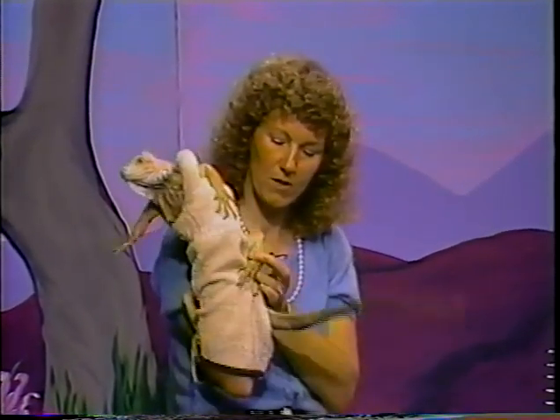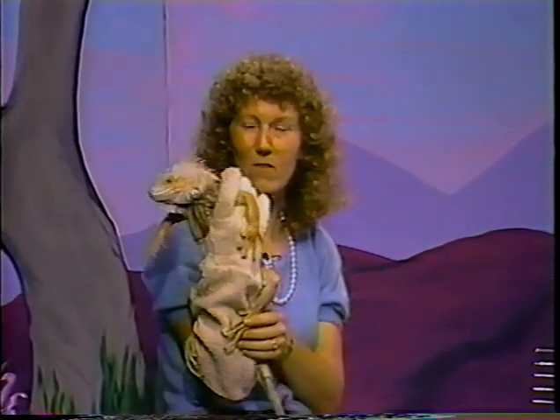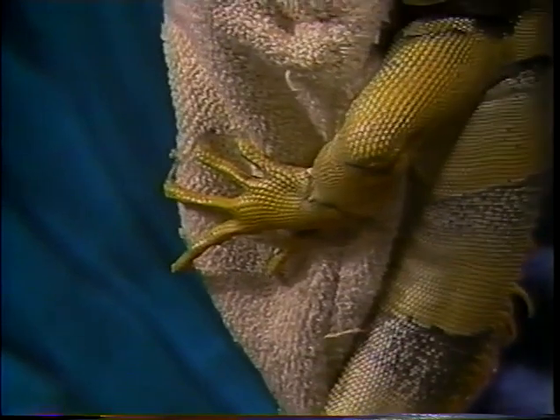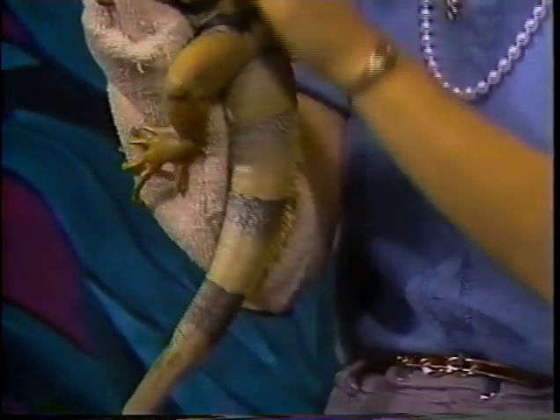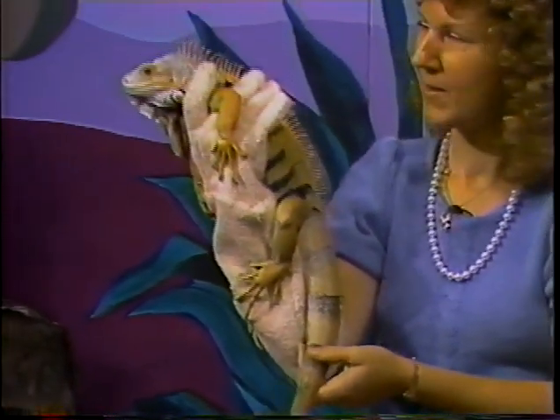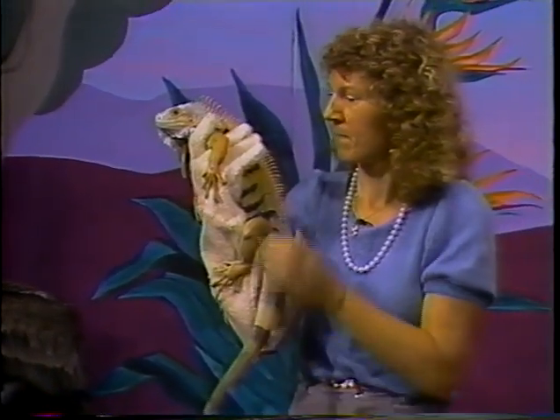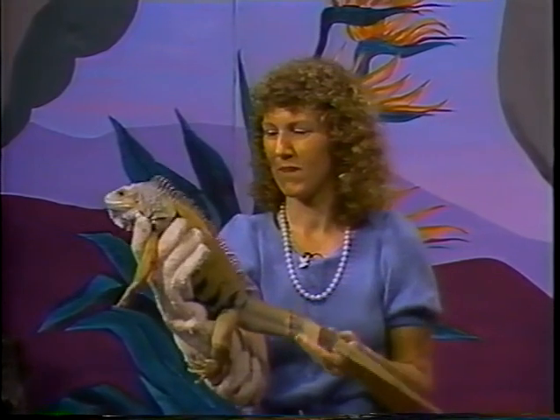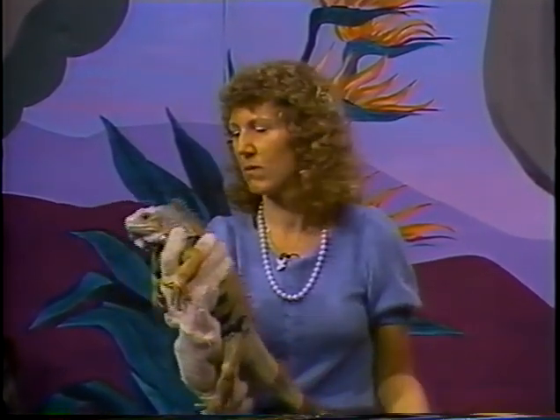These guys have very sharp claws, which is why I'm wearing a glove. This is really a very friendly iguana, but he wants to hold on to me, and when he holds on it causes him to claw a little bit. An iguana's main defense is to whip with its tail — they can whip really hard and be quite treacherous. So if they aren't tamed when they're young, they can be very hard to handle when they're older.